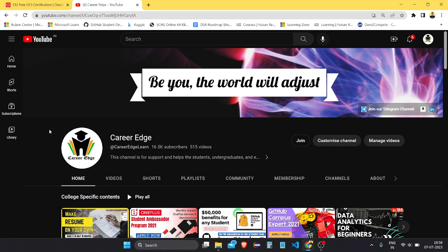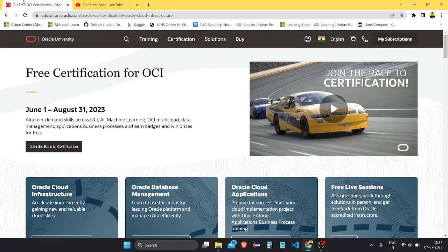Hello friends, welcome to the CareerEdge channel. In this video I'm going to show you about free certifications from Oracle University. There are lots of certifications which are free on this platform now, starting from June 1st and going till August 31st. I'm going to show you how you can do it and which type of certifications you can do.